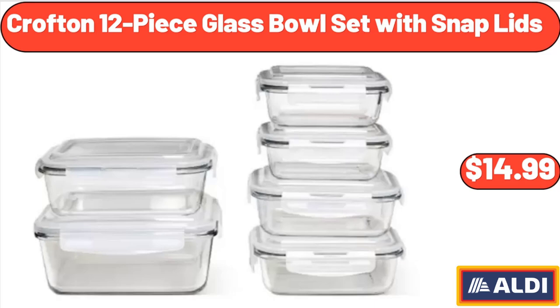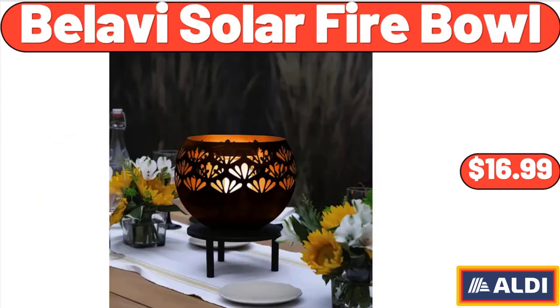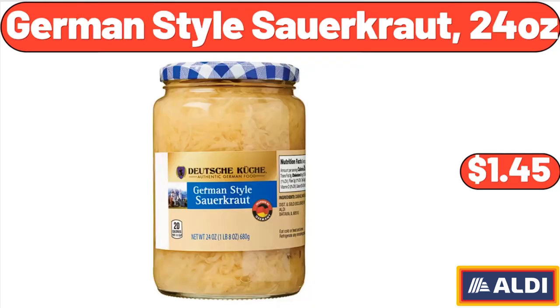Crofton 12-Piece Glass Bowl Set with Snap Lids, $14.99. Bellavi Solar Fire Bowl, $16.99. German-Style Sauerkraut, 24 ounces, $1.45.